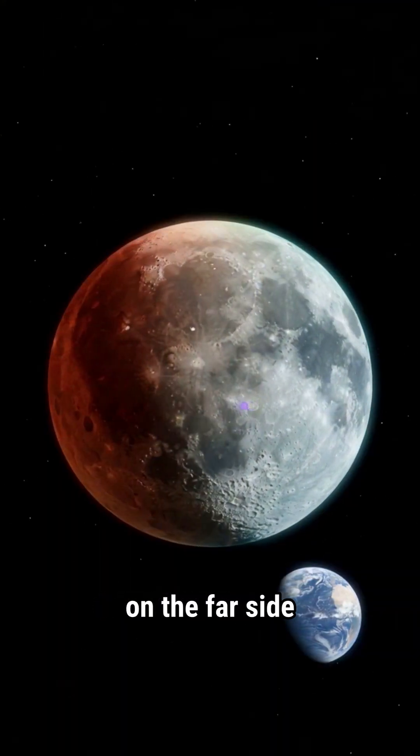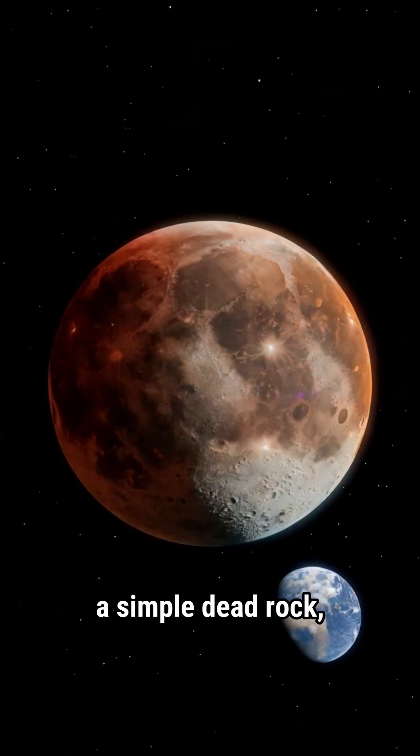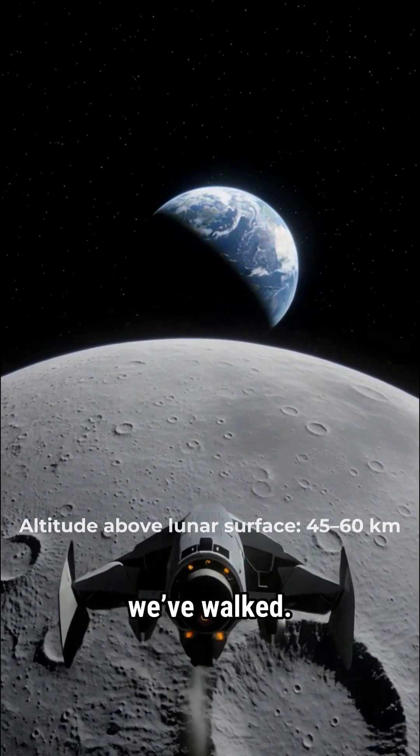Add in thicker crust on the far side and isolated magnetic patches, and the moon starts to look less like a simple dead rock and more like a puzzle. This is the moon as Earth never sees it — colder, rougher, more ancient than any landscape we've walked.